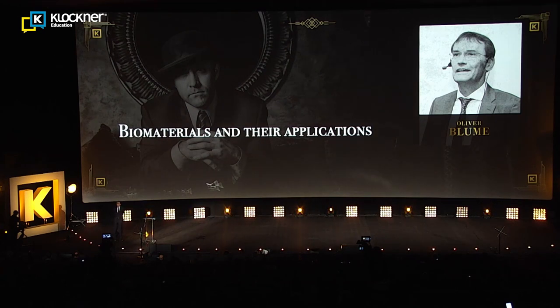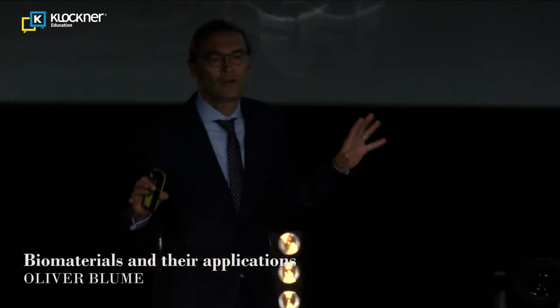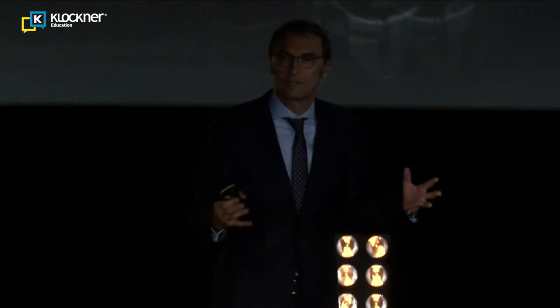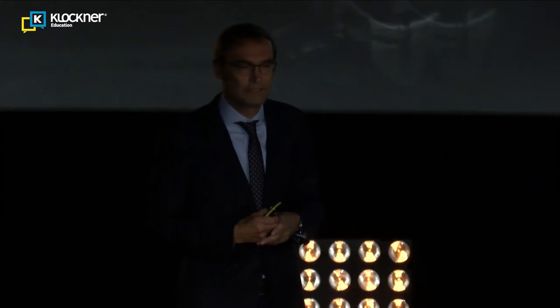Thank you for the invitation to this wonderful city. We have only 20 minutes, so I do not want to talk too much about myself. I would like to go straight to the presentation, because I would like to share with you our experience in my clinic using different kinds of biomaterials.